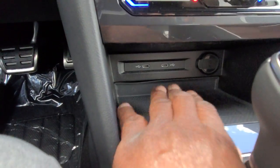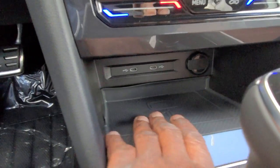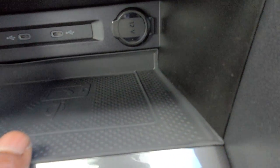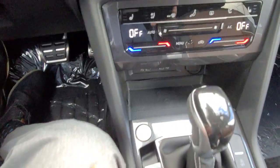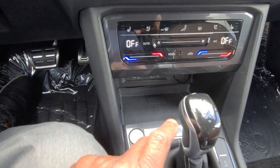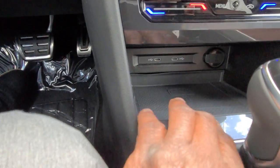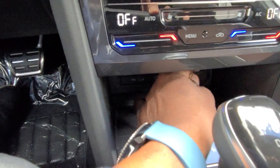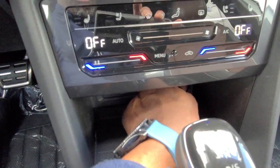I do have wireless charging down here as well — you can see the little indentation markings for wireless charging. Just set your phone down on it and it will charge. Note that if you're using a pop socket it will not work, but it'll work with pretty much everything else. Two USB-C connections here, also backlit, and a 12-volt charger port for charging.